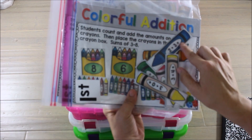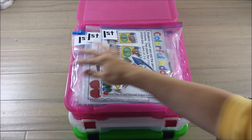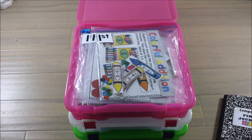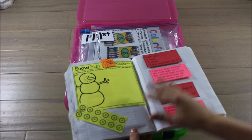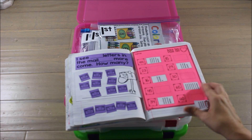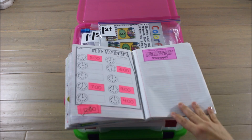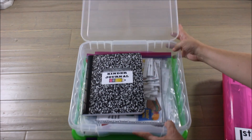It goes on from there — this one is finishing a number pattern, this one is simple sums to eight where they add up the sum on the crayon and match it to the correct crayon box. Each box holds about three centers packs, three months' worth. For first grade, I have the entire year done — all nine monthly sets. I also keep an example journal because it's what I teach from, so I can show students formatting and where to glue things, while they finish the activity and have their own math thinking.